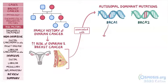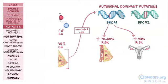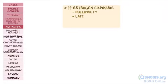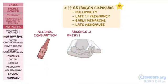Women with the BRCA1 mutation have a 70-80% higher risk for developing breast cancer, and a 40% increased risk for developing ovarian cancer compared to women without the BRCA1 mutation. Another commonly high-yield factor is increased estrogen exposure, including nulliparity, late first pregnancy, early menarche, and late menopause. Other risk factors include alcohol consumption, absence of breastfeeding, and obesity in postmenopausal women.